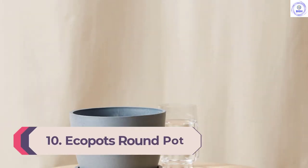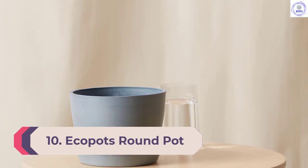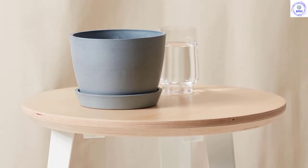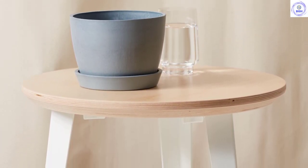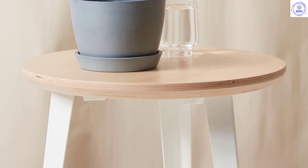Number 10: EcoPots Round Pot. Not only do they look nice, but EcoPots are made of sustainable materials, a majority of which come from recycled plastic waste found in the ocean. The lightweight, waterproof construction works both indoors and out, offering protection from UV damage and frost.